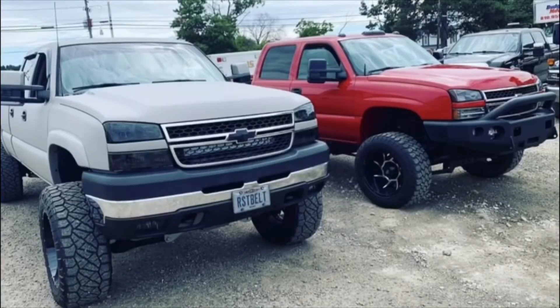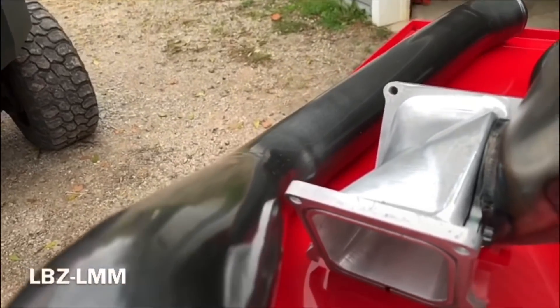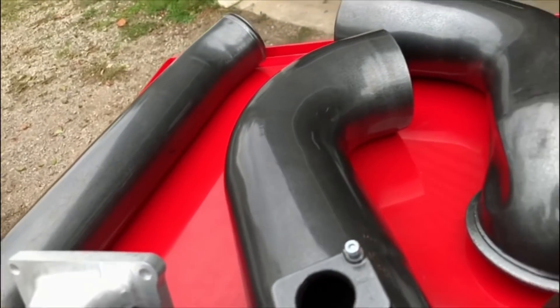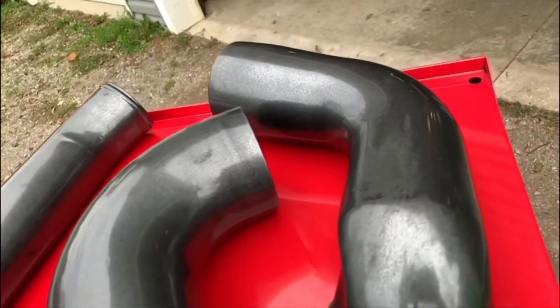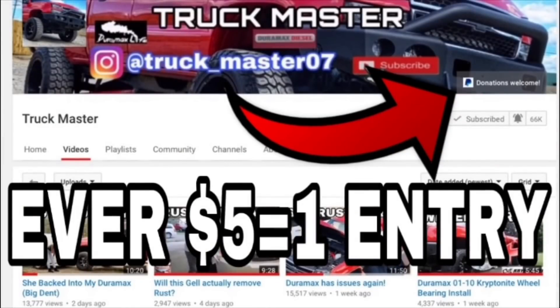Truck Master and Rust Belt Mechanic have teamed up to bring you guys this awesome giveaway. Go to truckmasterdiesel.com — every one purchase is one entry to win. Or go to the Truck Master YouTube channel and click the donation button. Every entry into that is also an entry to win the HSP Bundle Kit. Don't waste any time!